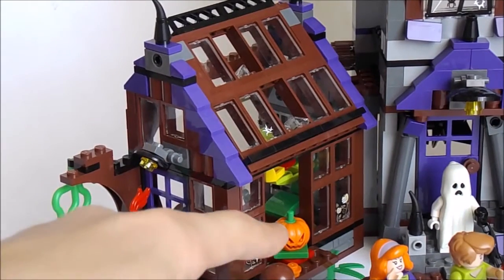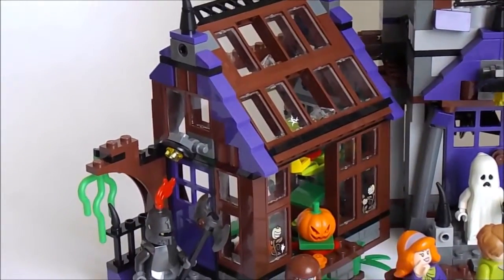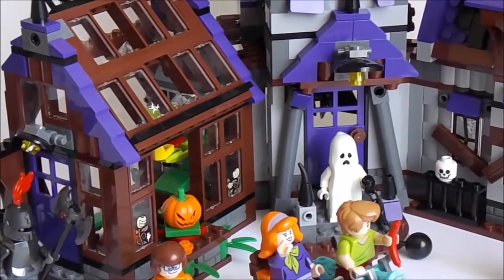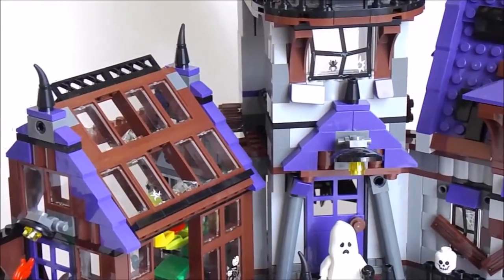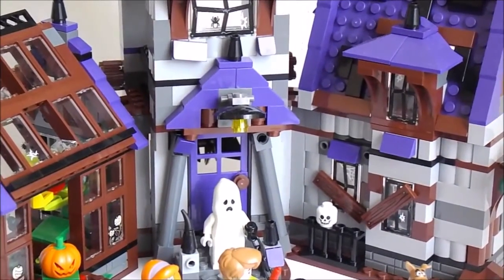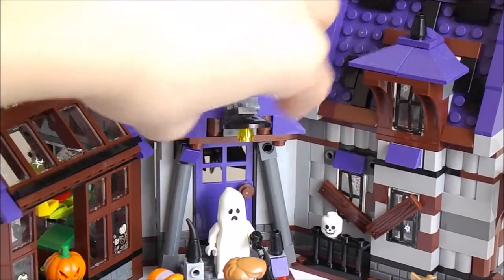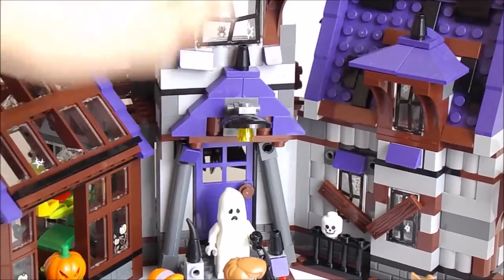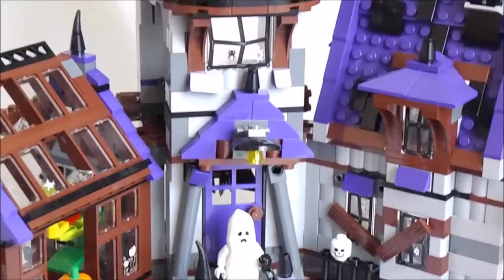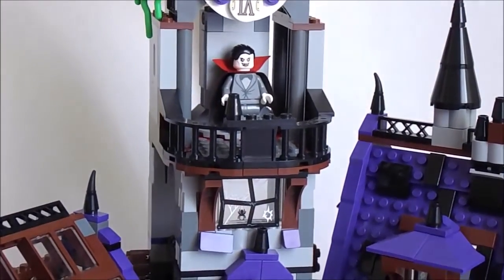With this set we also have a Lego jack-o-lantern, which is a new piece, so it's a pretty cool build. Moving over here, we're going to take a look at the inside in a moment. But first, here we have a nice door and a tinier roof which looks like everything is falling apart — I like that about the set.